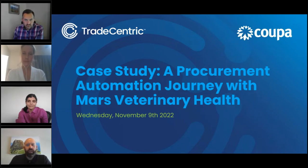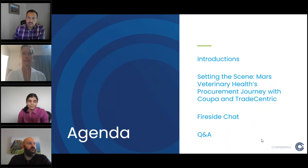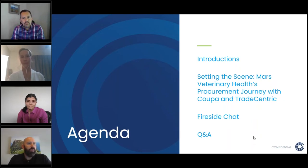Welcome, everyone, to our webinar. Our sponsors today are Coupa and TradeCentric, and we'll be looking at a procurement journey automation with Mars Veterinary Health. We'll be going through introductions of our team, talking about Mars Veterinary Health's procurement journey with both Coupa and TradeCentric, a fireside chat with our panelists, and we'll close with a Q&A. Please enter your questions into the Q&A area and they'll be addressed at the end of the presentation.